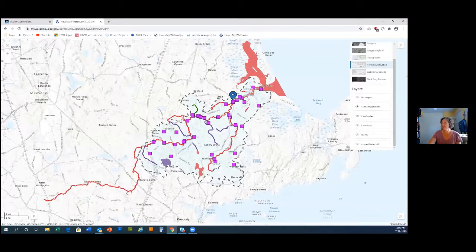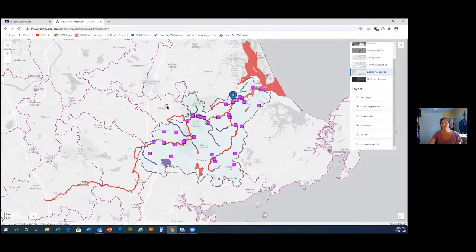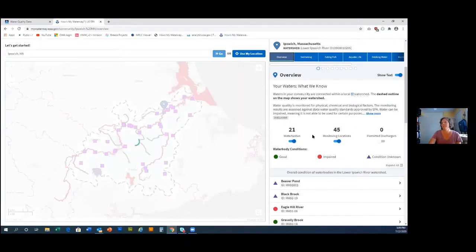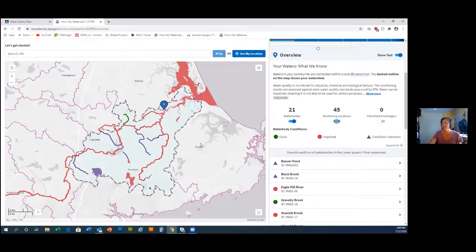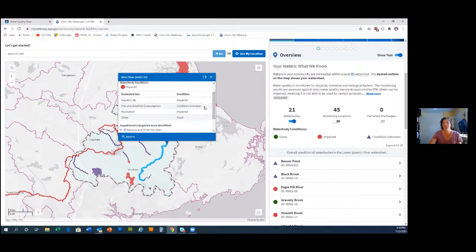We have a layer for other watersheds so if you don't know where the HUC-12 outlines are you can turn that on and click to update. You can click on the map to get information on water bodies that Massachusetts has evaluated. The year last reported is 2014, so Massachusetts data is sometimes older than other states — many have already submitted their 2020 data. You can see what uses the water has been evaluated for; since one or more uses are impaired, the water shows as impaired for aquatic life, recreation, and sometimes the condition is unknown.